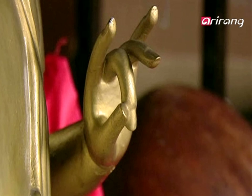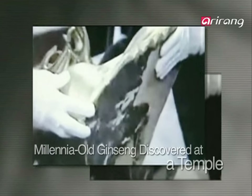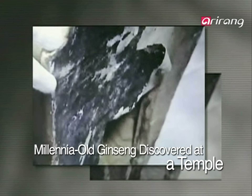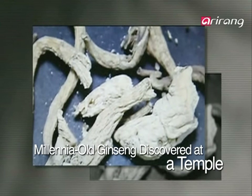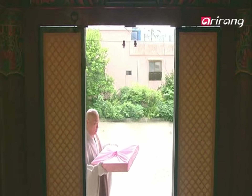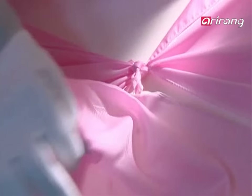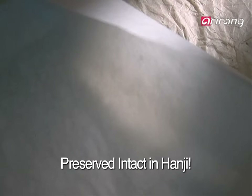In February 2010, at a temple in Busan, under a statue of Buddha, a Jin-seng was discovered, which captured public attention. Based on carbon dating, the Jin-seng was traced back to the 10th century Goryeo period. Attributed to its preservation is the Jin-seng's wrapping — it was hanji.